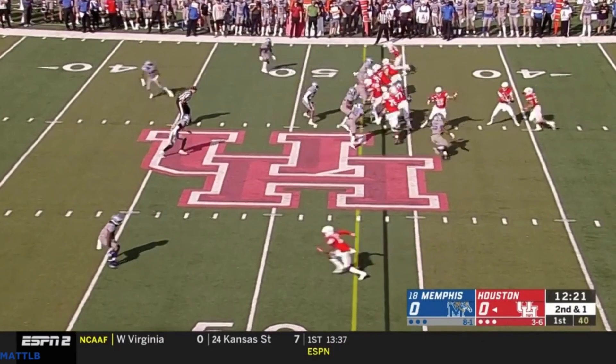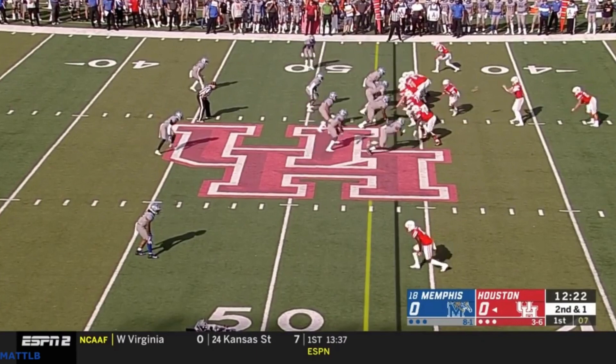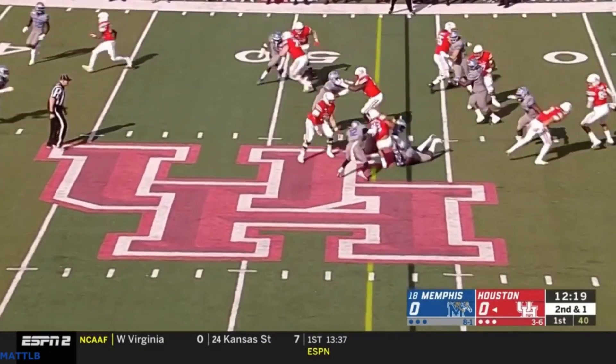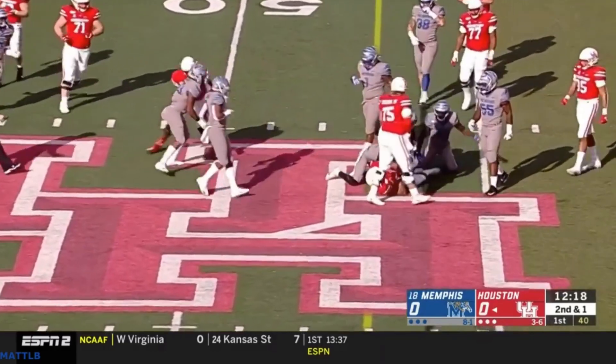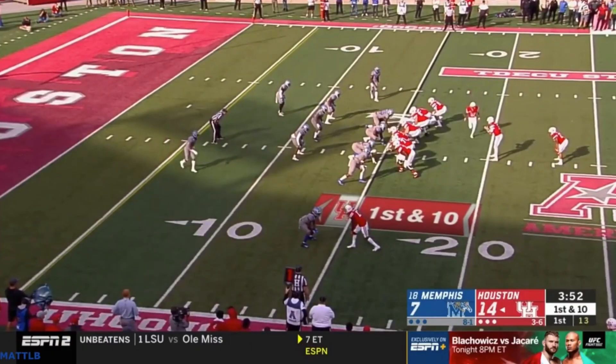It's a physical defensive line that they'll move. You can see them moving — little slants, the guy coming to the field side. They're not going to sit back and just play. They're going to be aggressive, not necessarily with blitzes every time, but they'll do some movement up front. Here's another great fit.